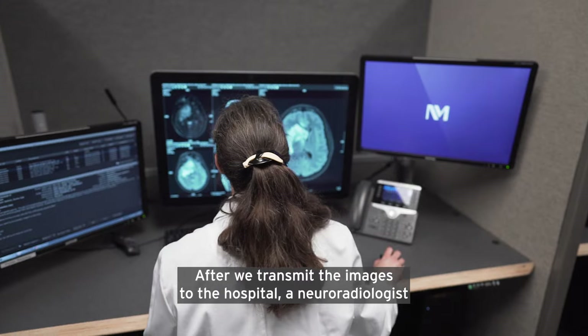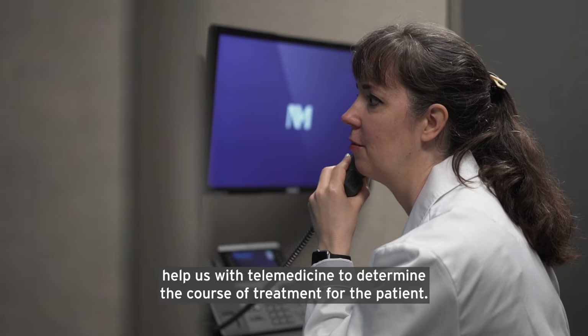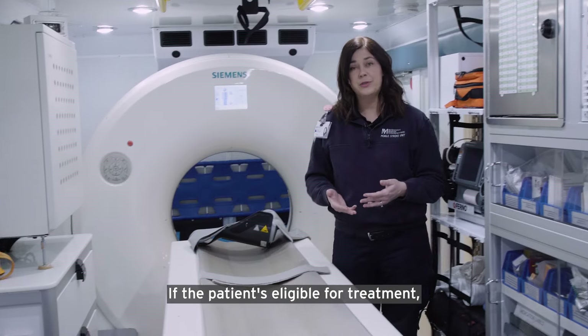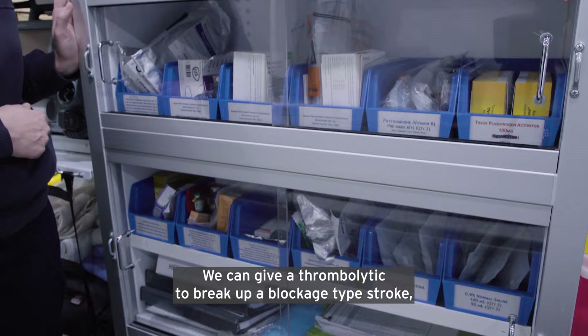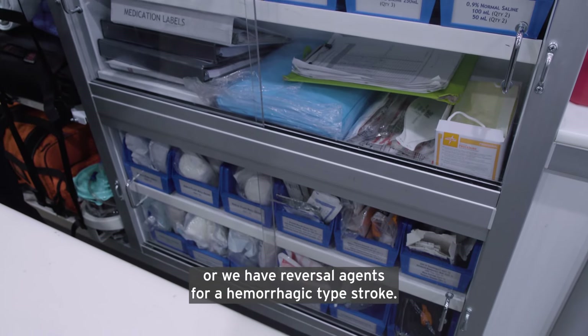After we transmit the images to the hospital, a neuroradiologist and a neurologist help us with telemedicine to determine the course of treatment for the patient. If the patient is eligible for treatment, we have all the medications we need here in the ambulance. We can give a thrombolytic to break up a blockage type stroke, or we have reversal agents for a hemorrhagic type stroke.